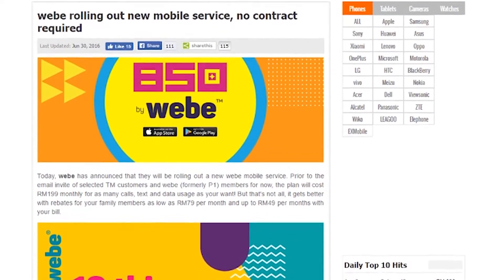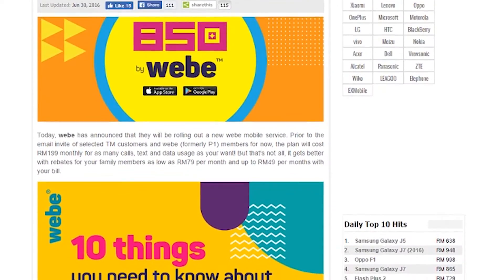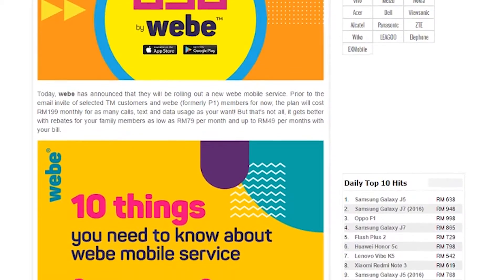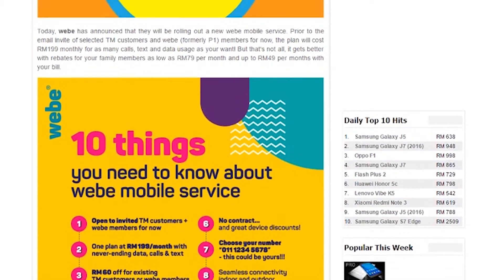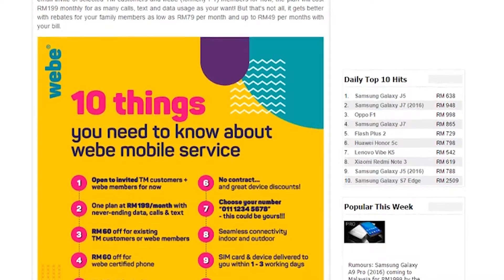VB is rolling out a new mobile service with no contract required. The plan will cost 200 Ringgit monthly for as many calls, texts, and data usage as you want. TM customers and VB members will also enjoy this in the future, and there won't be any contracts — members will just need an invite.